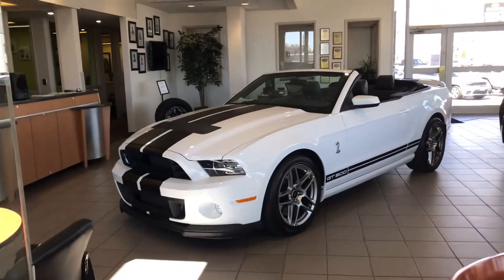Tim, how are you? This is Sean over at Red Nolan Pre-Owned Center. I'm going to do a little video for you on the 2014 Ford Shelby GT500. I just want to get you familiar with it as best as I can.